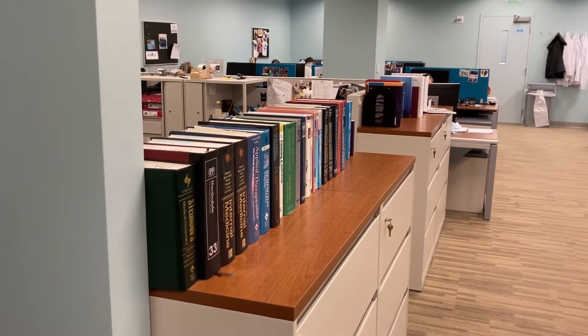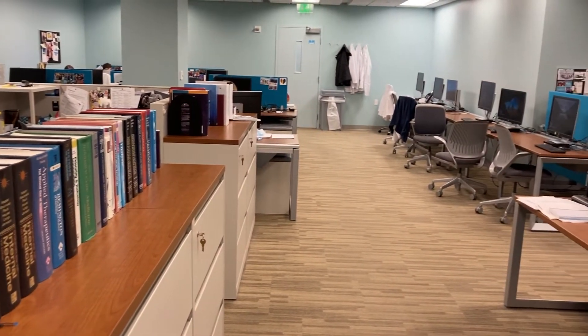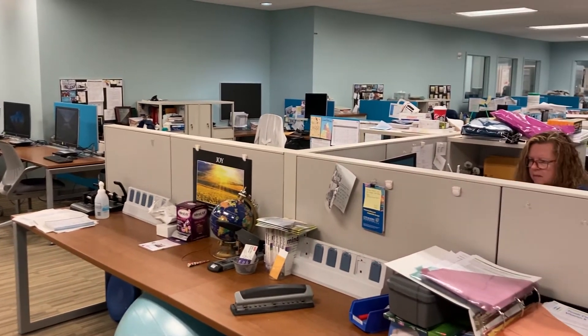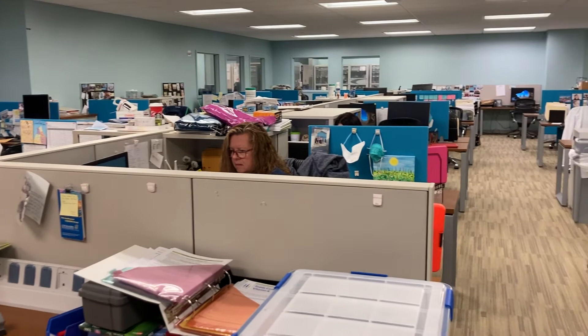Here is our shared workspace. Specialized pharmacy team members work and collaborate in this space. These include clinical pharmacy specialists, clinical pharmacy generalists, clinical pharmacy technicians, patient assistants team members, pharmacy residents, and pharmacy students.